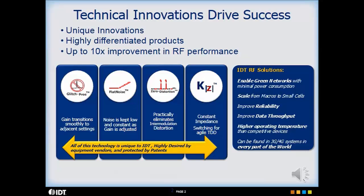These are unique innovations that differentiate our products from competitive parts. Up to 10x improvement in RF performance can be obtained when using these devices in your designs. This technology is highly desired by equipment vendors and is protected by patents.